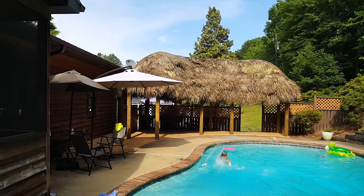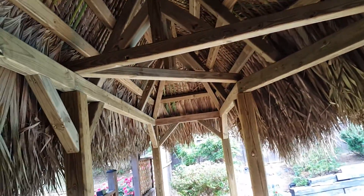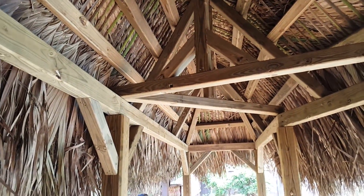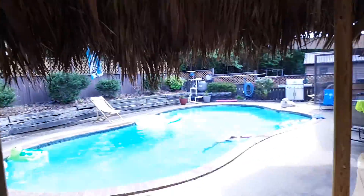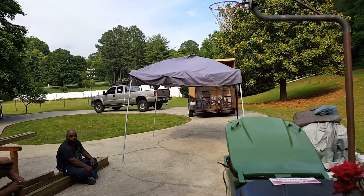Well hello everyone, guess what time it is! That's right — Calabash, North Carolina at the beginning of the week, Gastonia, North Carolina at the end of the week. It's Friday afternoon and we are done. This tiki hut is in the books.